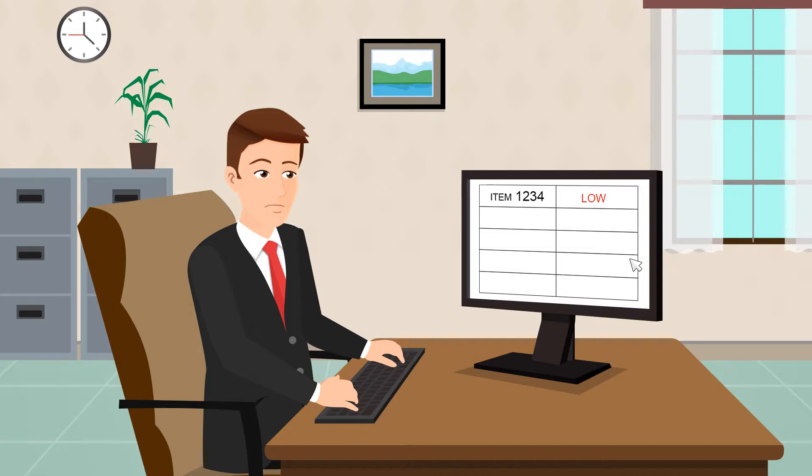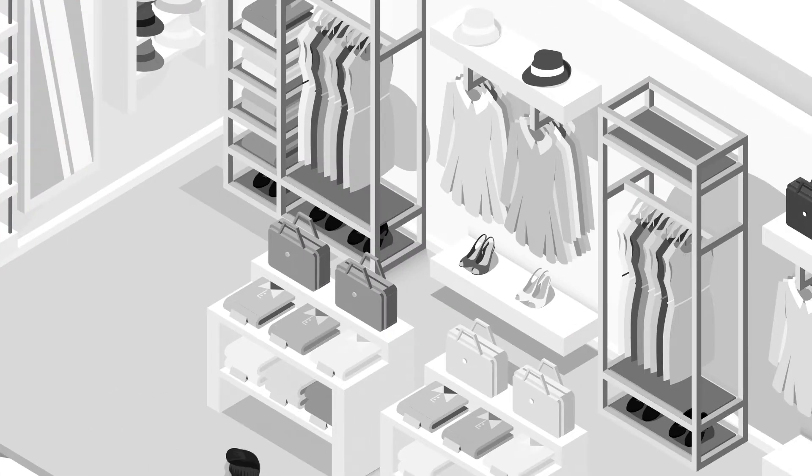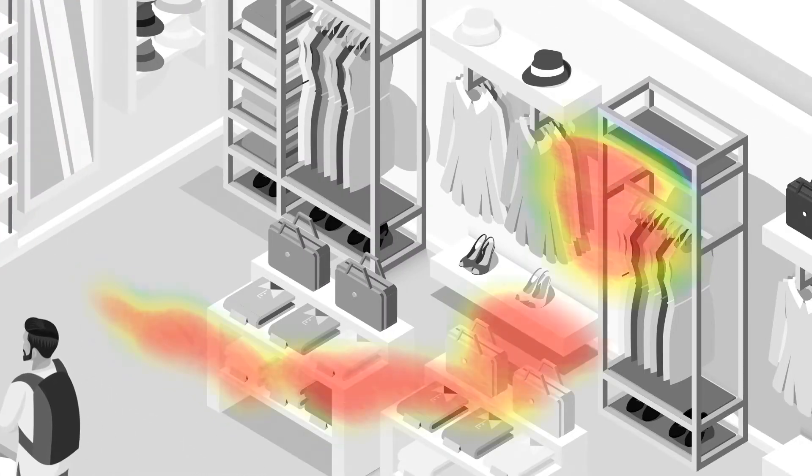It alerts him when queues exceed acceptable wait times or if a customer isn't being attended to. The POS integration helps keep inventory under control by tracking sold items, providing alerts for low inventory items and helping prevent loss.